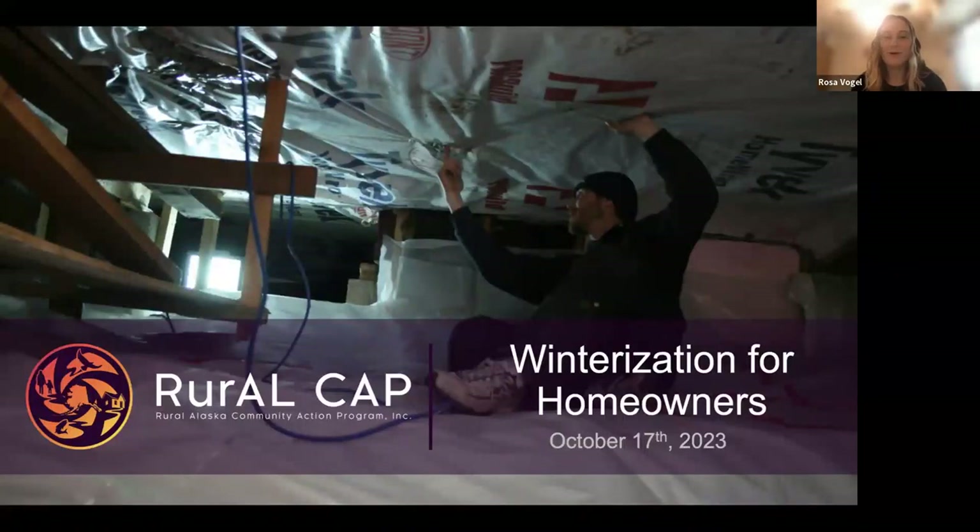Thank you everyone for joining our Winterization for Homeowners 101 class. We're going to delve into the essentials of preparing and protecting your home in the harshest winter conditions. First of all, we want to thank GVEA and AHFC for sponsoring our fall class series.